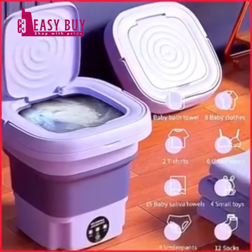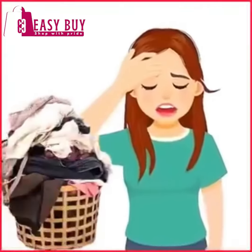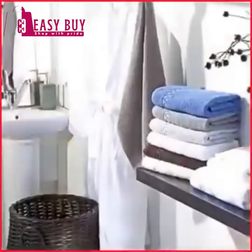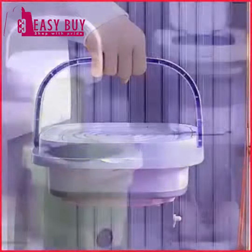Are you a nursing mother, a bachelor, a spendster, a caring daddy or mummy who doesn't like piling up clothes and loves appliances that don't just save space but ease stress?